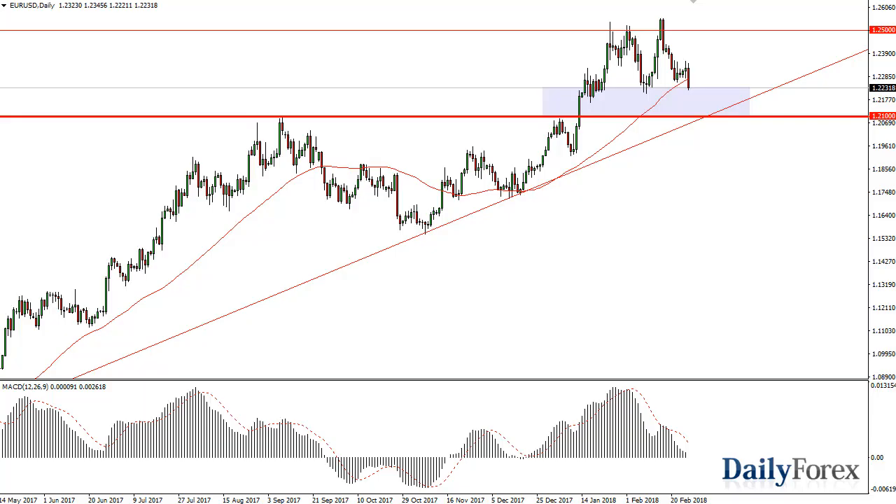From Daily Forex, this is Christopher Lewis. I'm looking at the 28th of February and the euro dollar. You can see that the euro dollar has rolled over a bit during the day. It seems as if there's a little bit of support here in this box between 1.22 and 1.21.